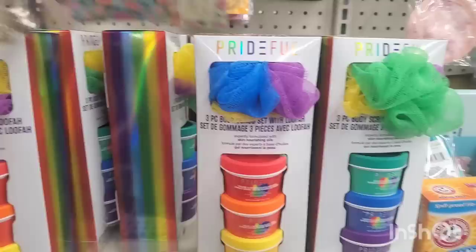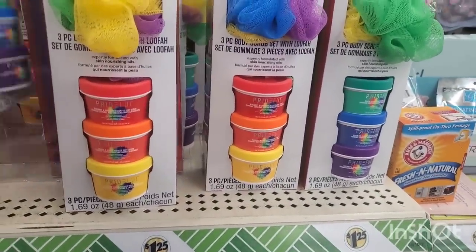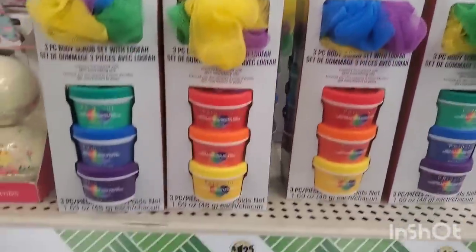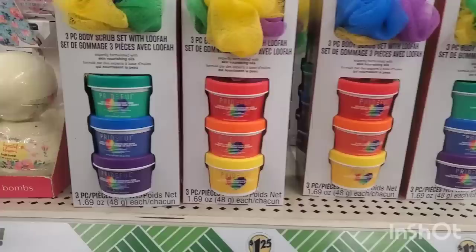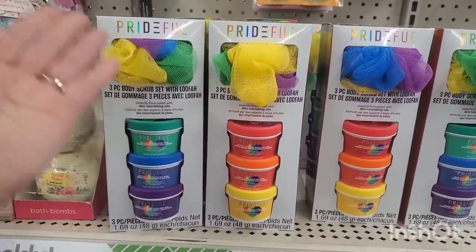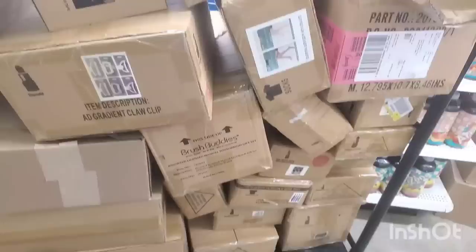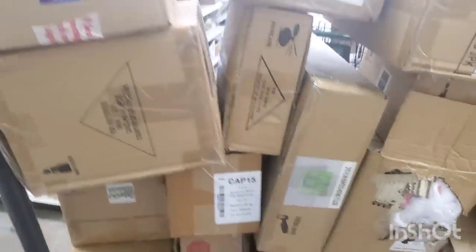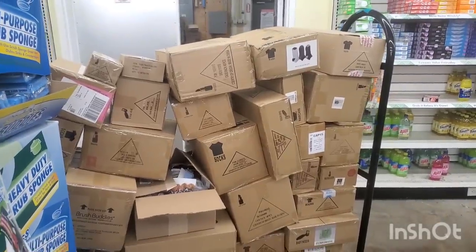I will want something like crazy and then when I finally find it I find a million of them. They have a ton of the Prideful three-piece body scrub set with loofah. I love this product — I can't believe it came to Dollar Tree for only $1.25. Just the loofah is worth a buck and a quarter, and the body scrubs are amazing. I'm going to have to go on an expedition — this gondola looks very good. They're bringing stuff in from the back.